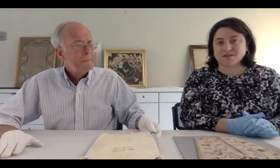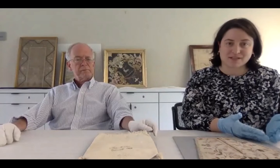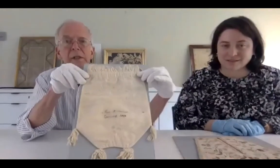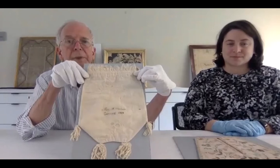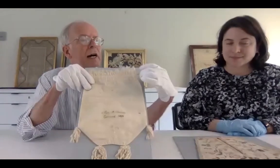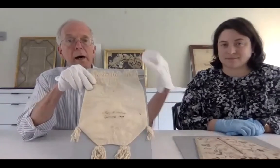We'll wind this program down with three more examples to show different techniques and some really interesting objects from our collection. Starting with an example of white work — this is not actually a pocket, though it's almost the same shape. This is a purse carried outside of the clothing, a little later in date.